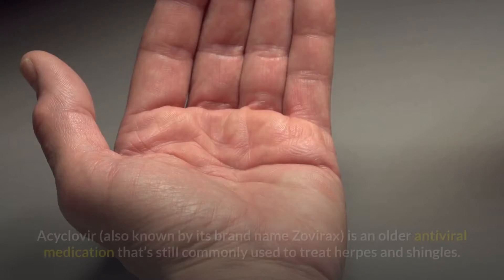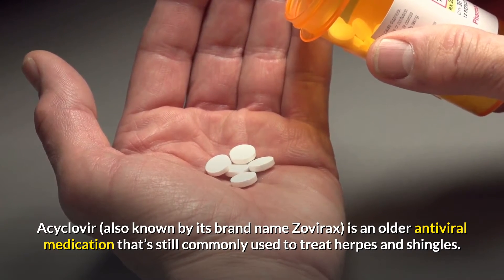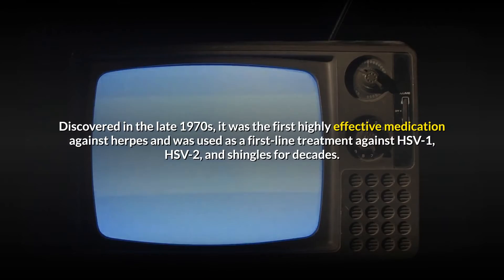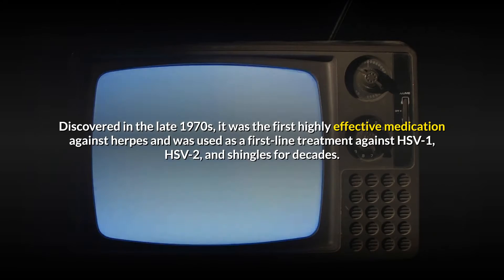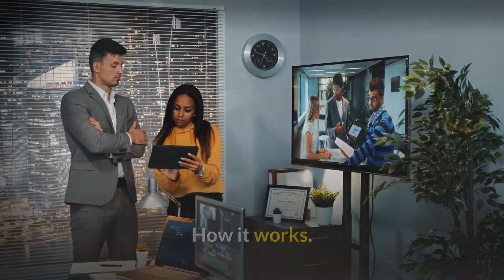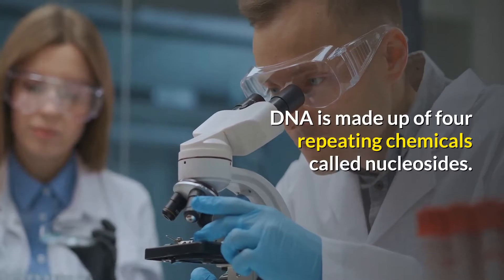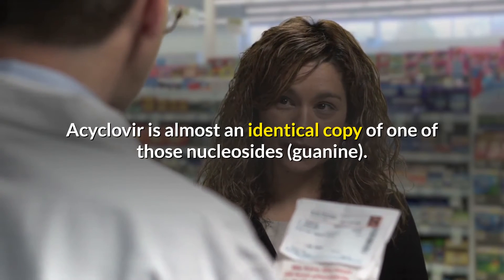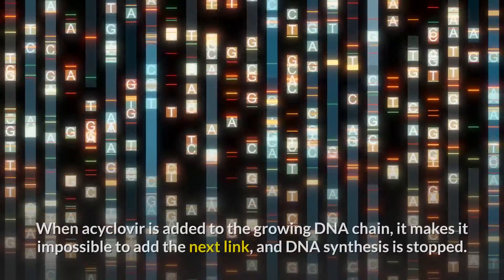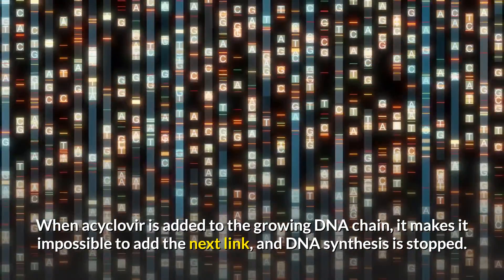Acyclovir, also known by its brand name Zovirax, is an older antiviral medication that's still commonly used to treat herpes and shingles. Discovered in the late 1970s, it was the first highly effective medication against herpes and was used as a first-line treatment against HSV-1, HSV-2, and shingles for decades. Acyclovir works in a targeted way against herpes' DNA to prevent it from replicating. DNA is made up of four repeating chemicals called nucleosides. Acyclovir is almost an identical copy of one of those nucleosides, guanine. When acyclovir is added to the growing DNA chain, it makes it impossible to add the next link, and DNA synthesis is stopped.